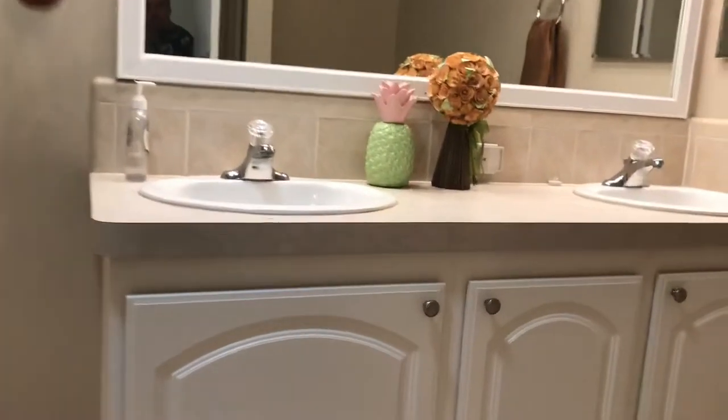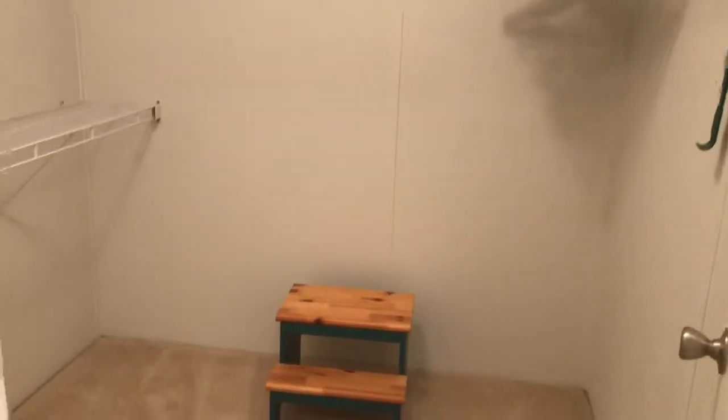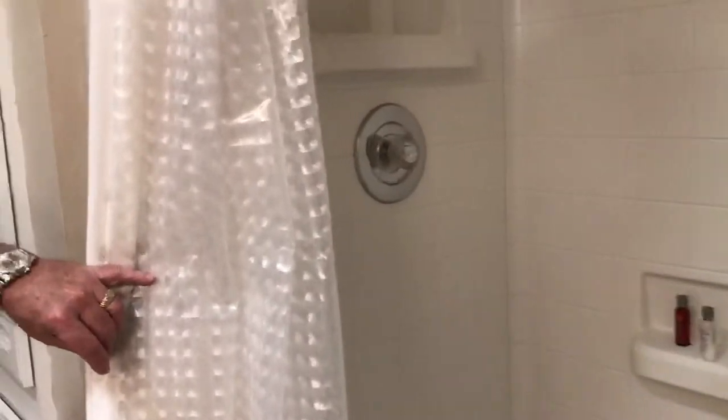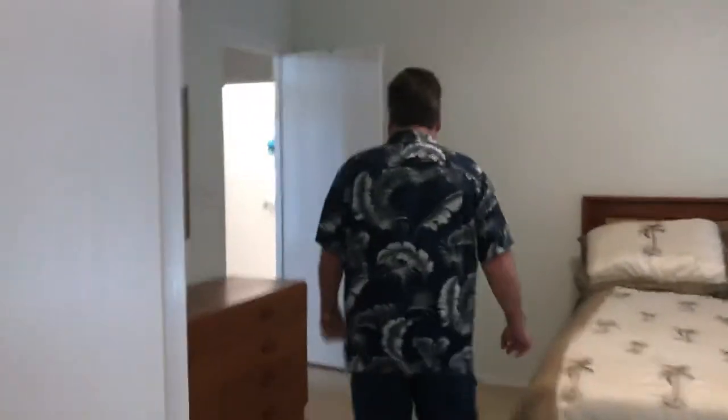Spinning into the master bath — tile floor, double sinks, toilet around the corner. We've got a large, and I mean large, walk-in closet — very big. A step-in large shower here as well. Very nice master bath off the master suite. Back out to the other two bedrooms.